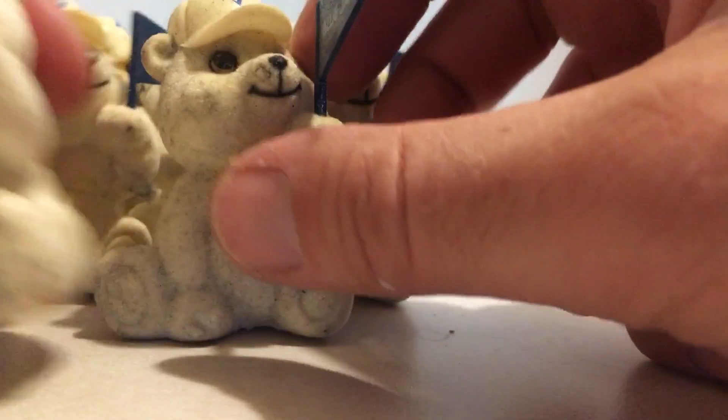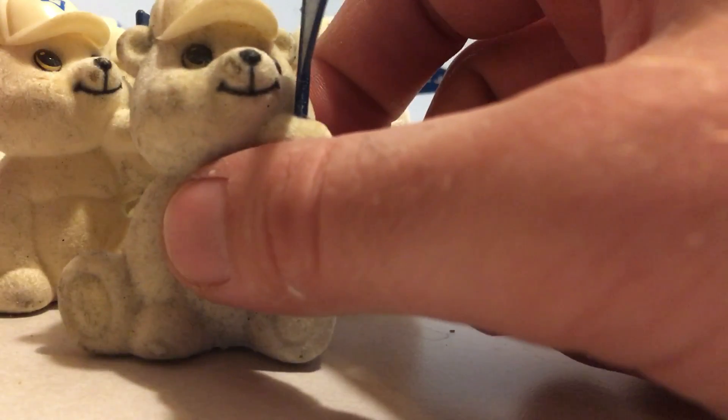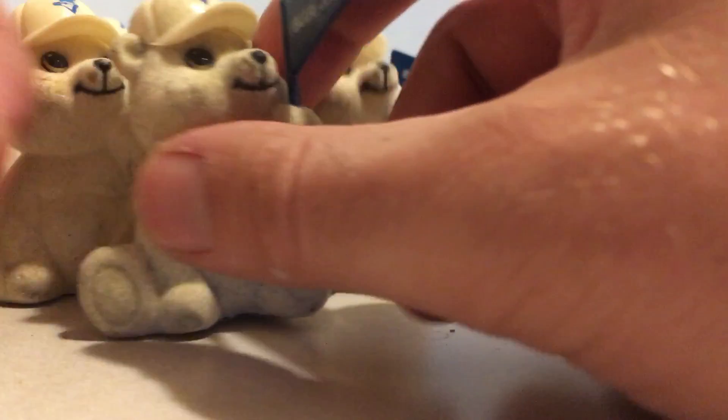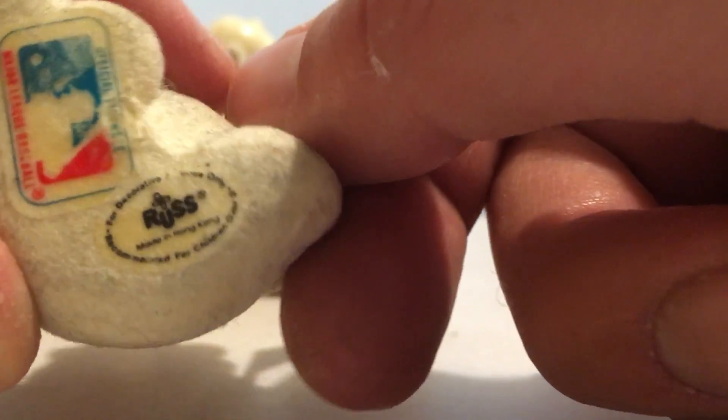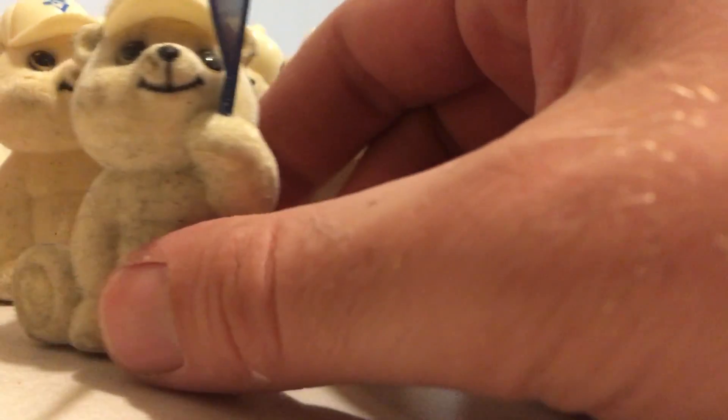This is obviously an old Blue Jays item. Here's what it says on the bottom: Russ, made in Hong Kong, Russ officially licensed. I'm guessing they're from the 70s or 80s.